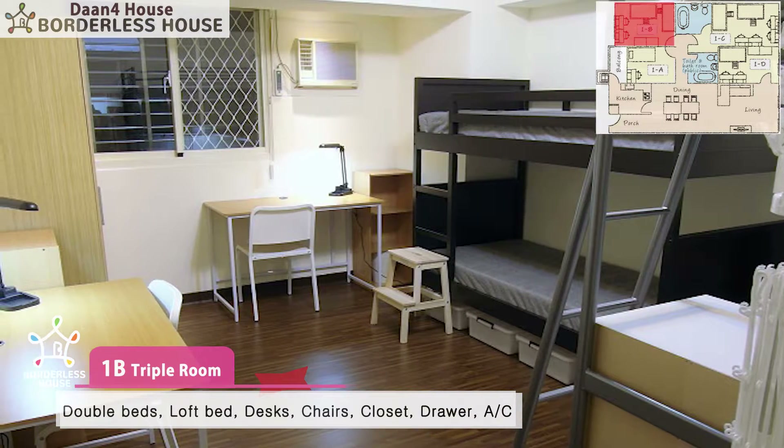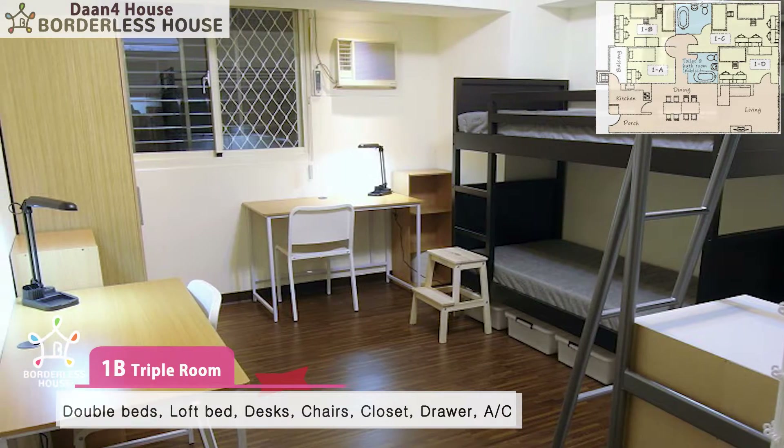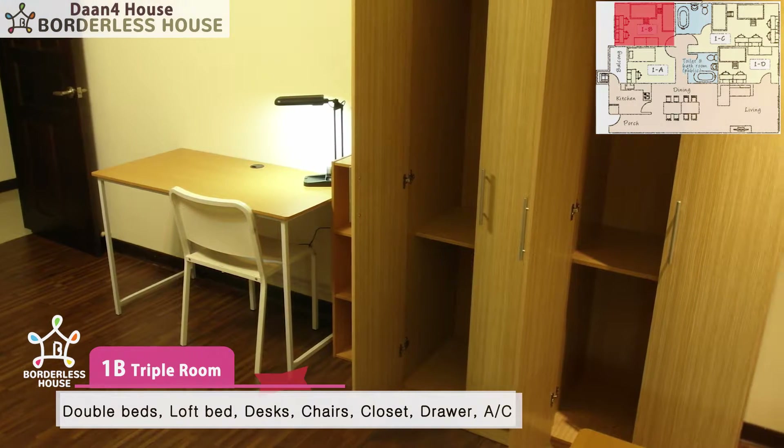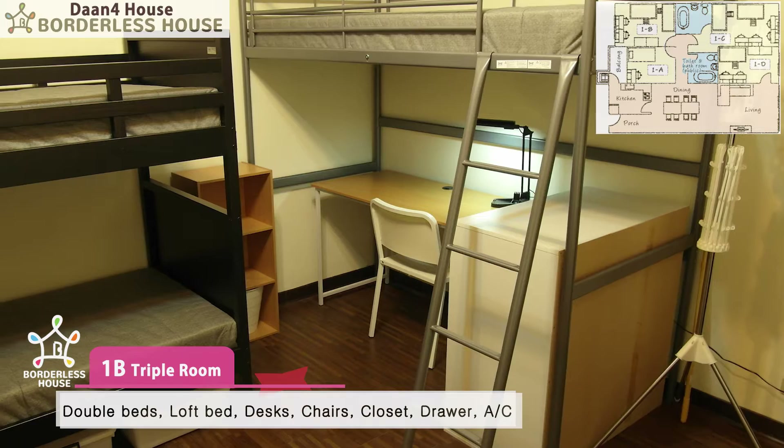Room 1B is a three-person shared room. Here are three desks, three chairs, three closets, a bunk bed, a loft bed, and an AC.